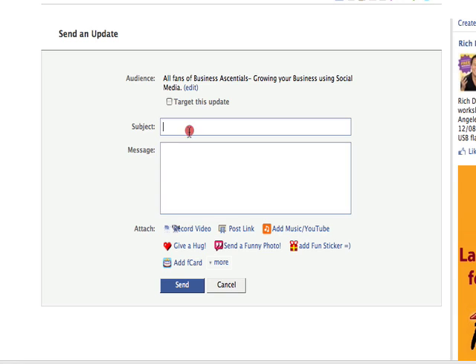So all you need to do is put in your subject, put in your message, and you're away. Hit send and it sends it to all of the fans of your fan page. It's a pretty cool thing.